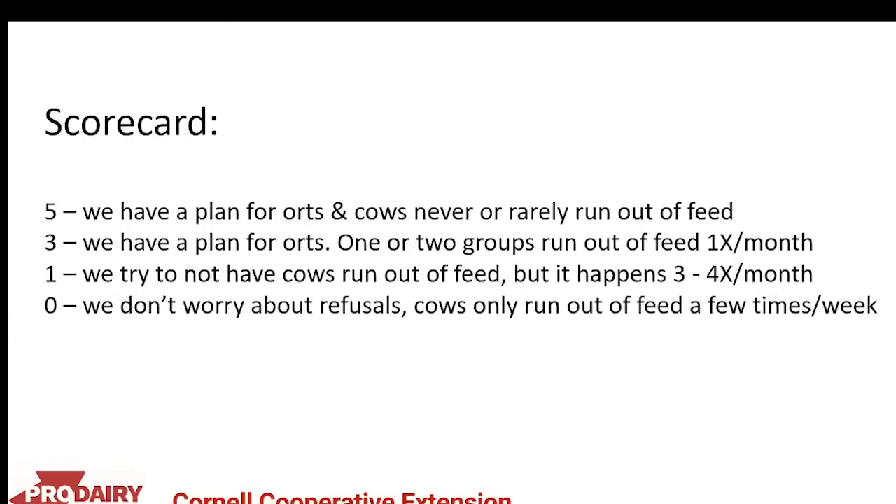Scorecard question on refusals: give yourself a five if you have a plan for orts and cows never or rarely run out of feed; a three if you have a plan but one or two groups run out once a month; a one if you try to avoid cows running out but it happens three to four times a month; and a zero if you don't worry about refusals and cows run out a few times every week.